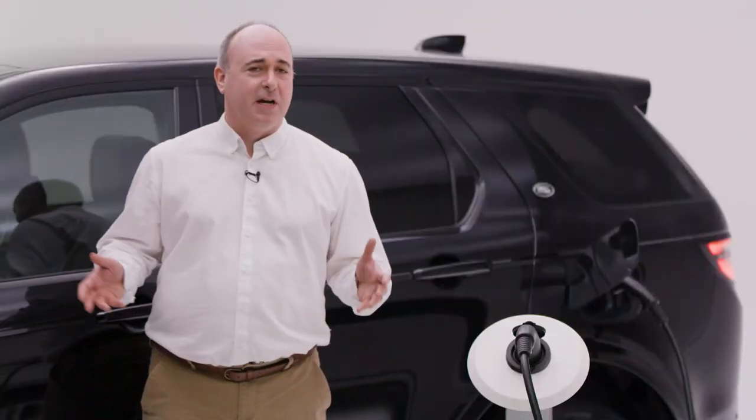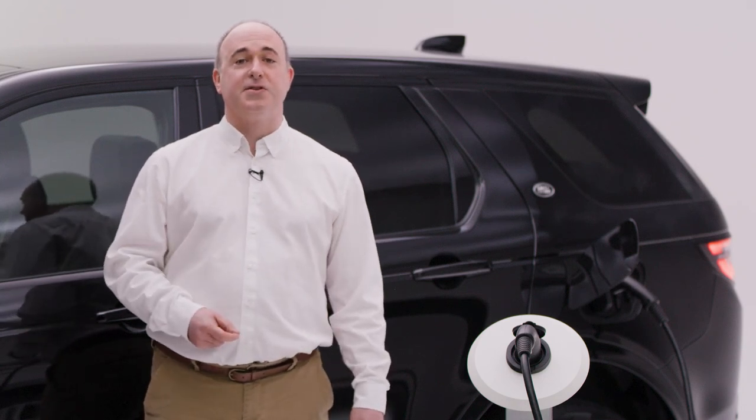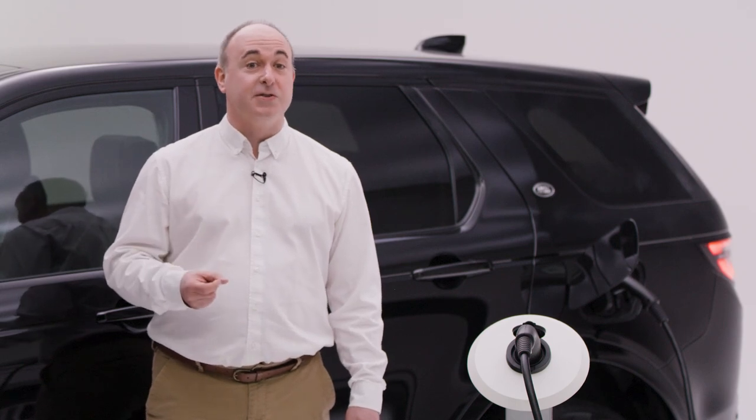But let's not be coy. Regardless of all the latest features and must-have technology, all fleet vehicles are subject to financial scrutiny. So let's start with the financial benefits of going electric.